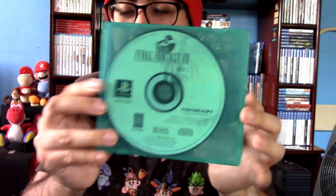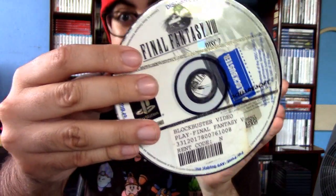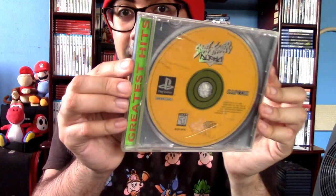I also got Rayman from a flea market. Mega Man X4 disc only. Final Fantasy 8 — kind of out of order since I already showed the other Final Fantasy games, but this is FF8 disc only, multiple discs actually — I think there are four of them. One of them has the Blockbuster logo as well, very nostalgic. And then Street Fighter Alpha, disc only.